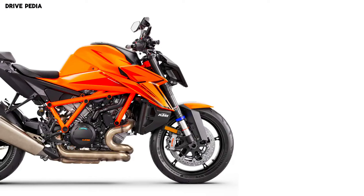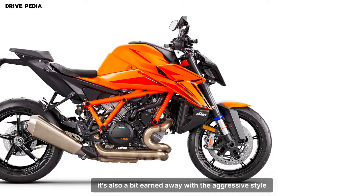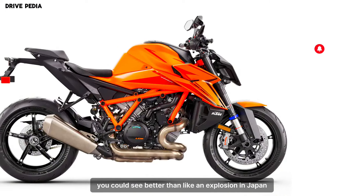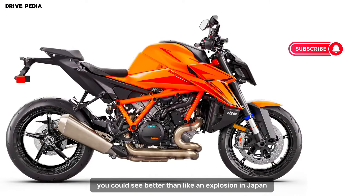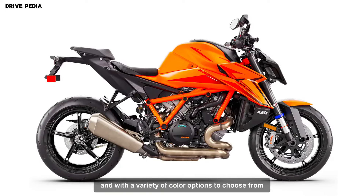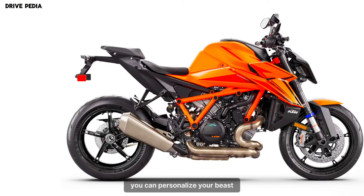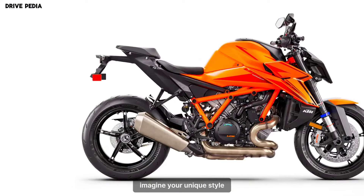Head-turning style: the Super Duke R Evo isn't just about performance — it's also a head-turner. The aggressive styling, with its angular headlight and exposed orange frame, makes it a true standout on the road. And with a variety of color options to choose from, you can personalize your beast to match your own unique style.